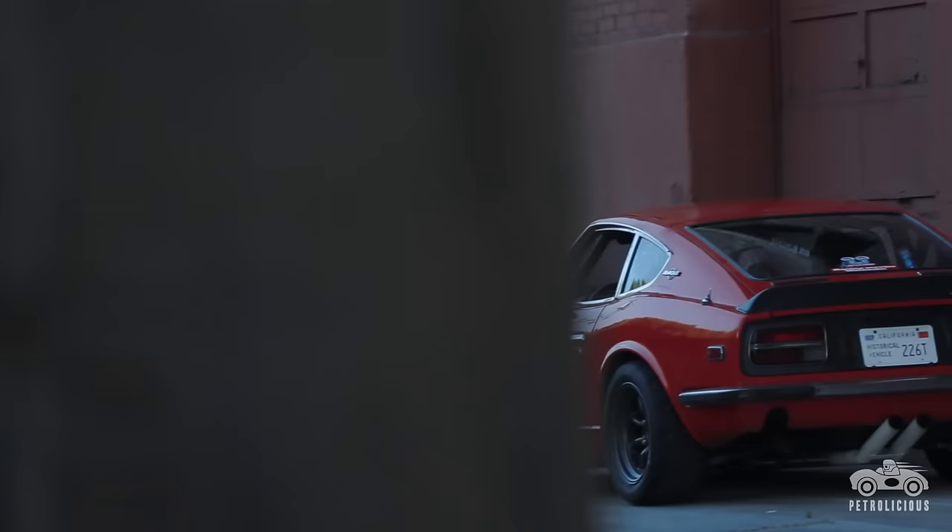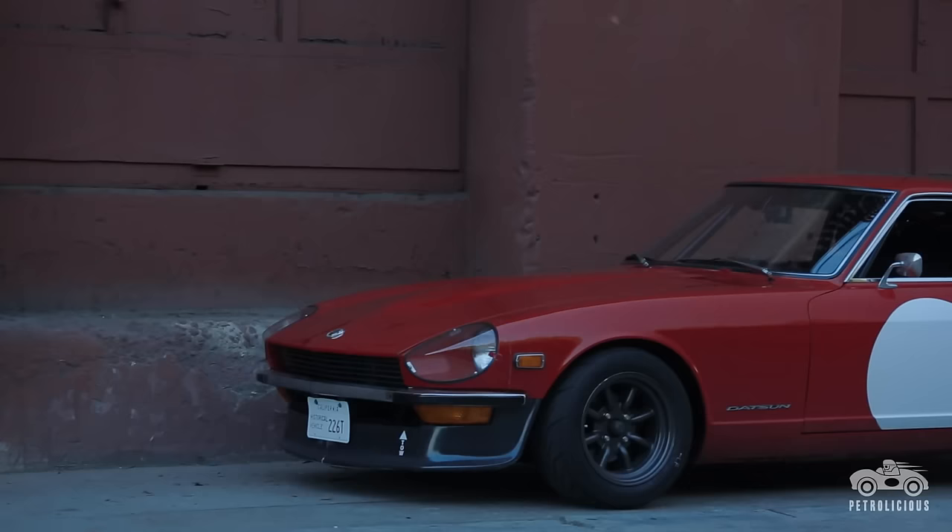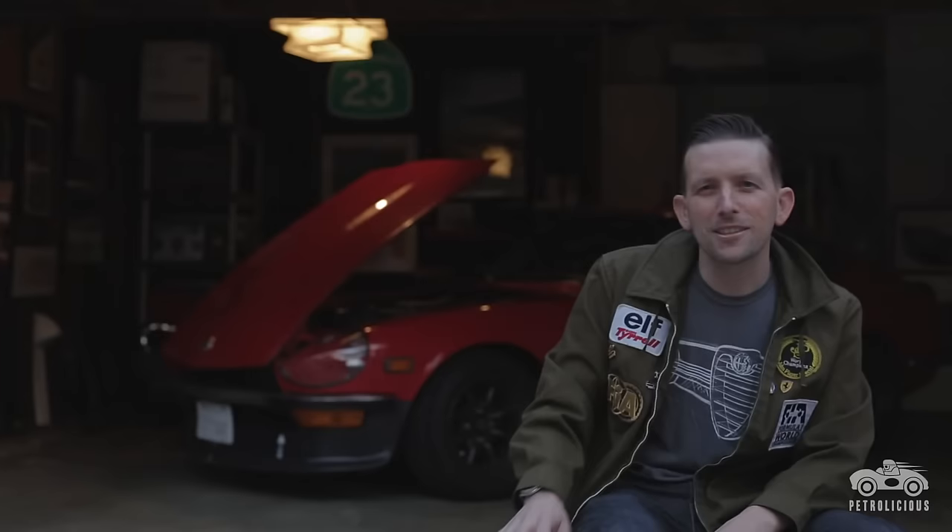I think future plans for this car are for me to keep it alive, so I'll have to do some under-the-surface restoration. Every one of these cars, especially the 1970s, have rust. Certainly I can wax poetic about imagining it in the back corner of the barn — me working at the tool bench with an old dog sleeping at my feet, looking over and going, 'Yeah, there's my Z.'